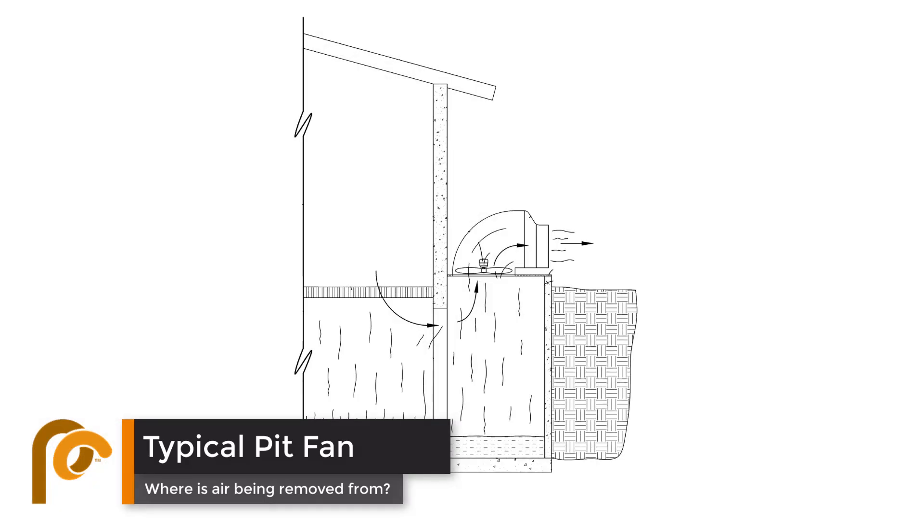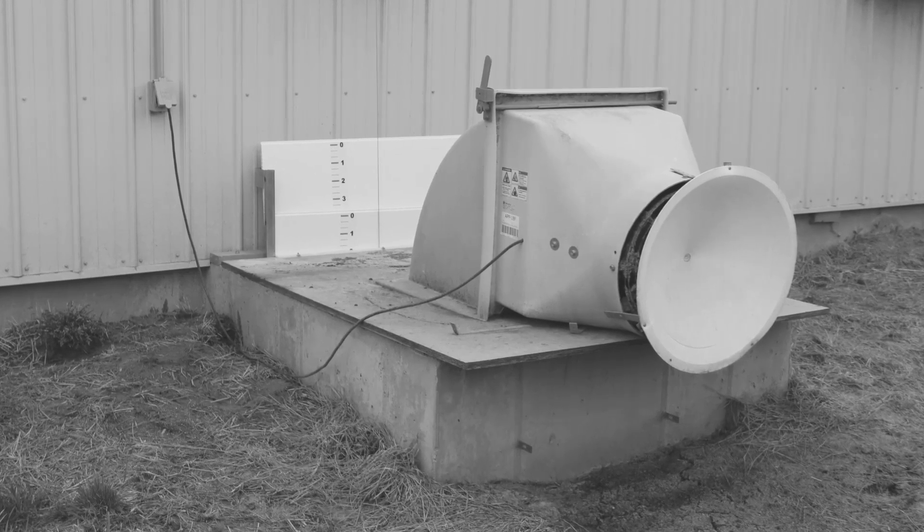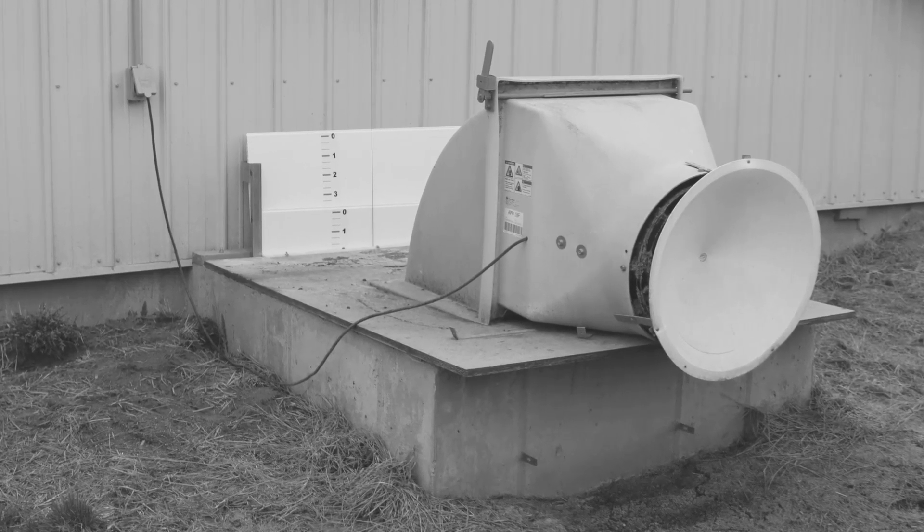Pit fans alone simply aren't removing what their name implies. While the goal with pit fans is to remove air from the pit, a typical pit fan is pulling air from the middle of the airspace or closest point, causing gases in the pit to mix and circulate with the air above the slats. It's time for pit fans to do the job they were set out to do — to remove air from the pit while leaving air from the pig space untouched.